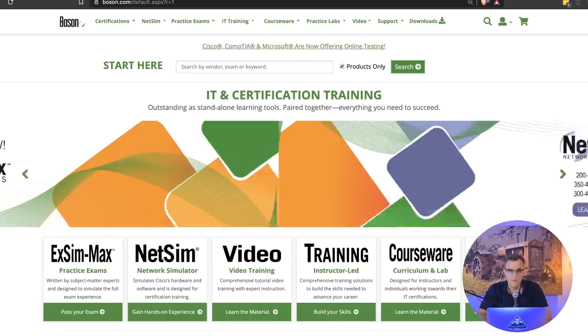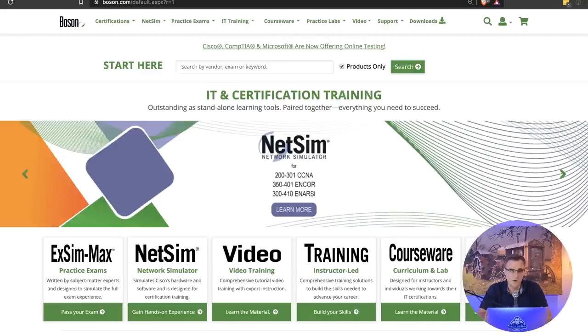This will be done in collaboration with companies such as Bosun and hopefully others to bring more value. Bosun software will be used for some of the demonstrations and explaining topics, and their XM software will help make sure you're prepared for the exam.